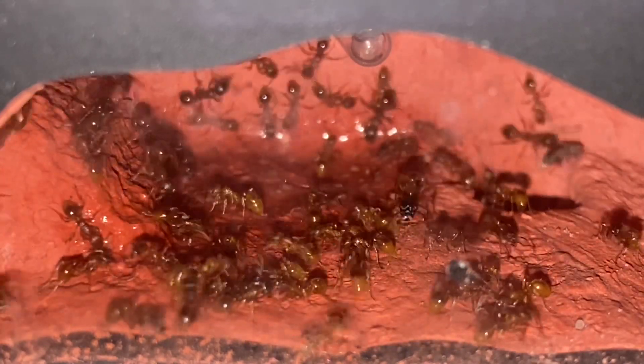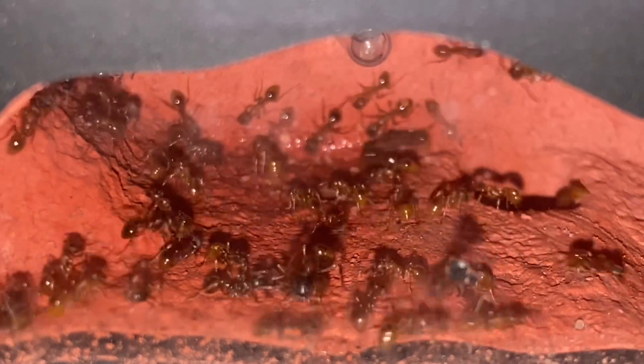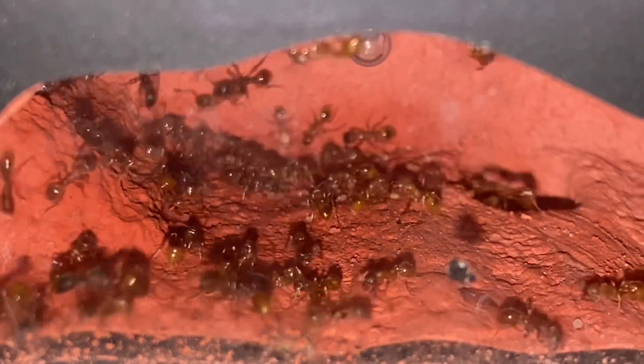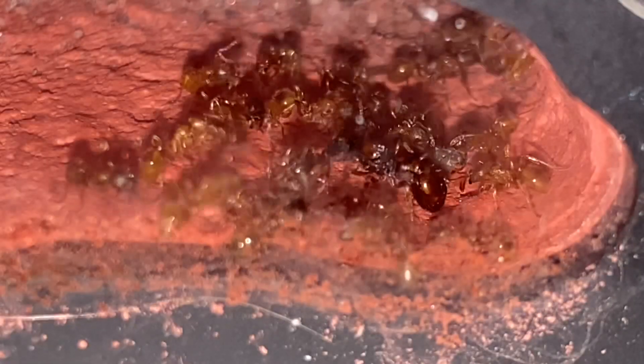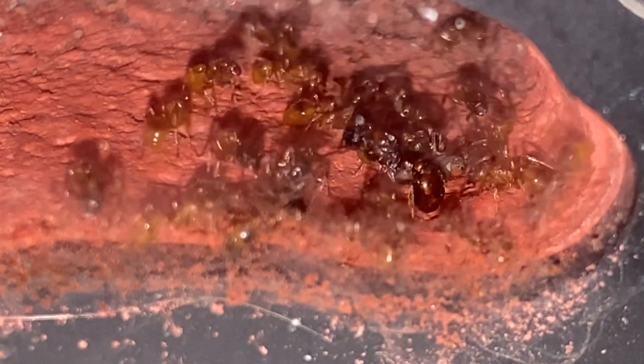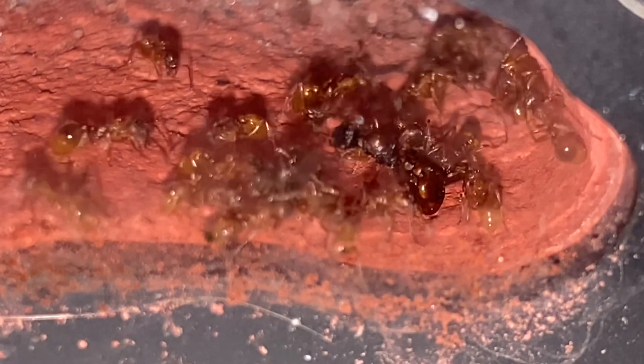I periodically give them a drop of water through the entrance hole, as you can see here. The absorbent brick just takes that away quite quickly — it does no harm to them, and the water is pretty much gone.